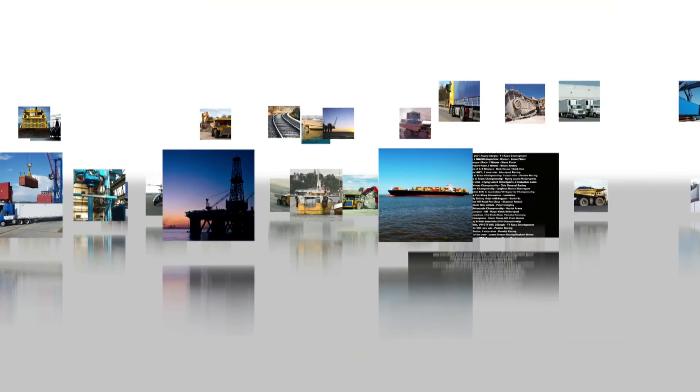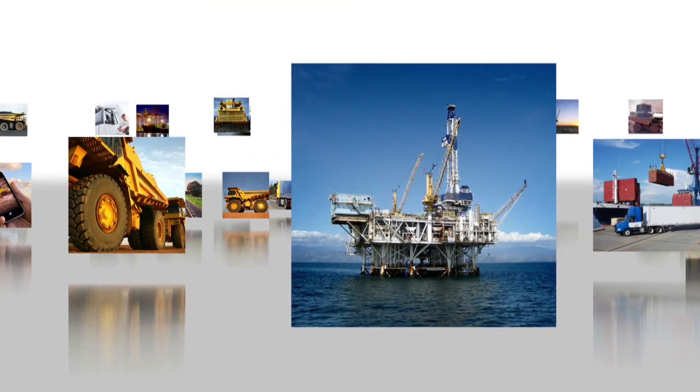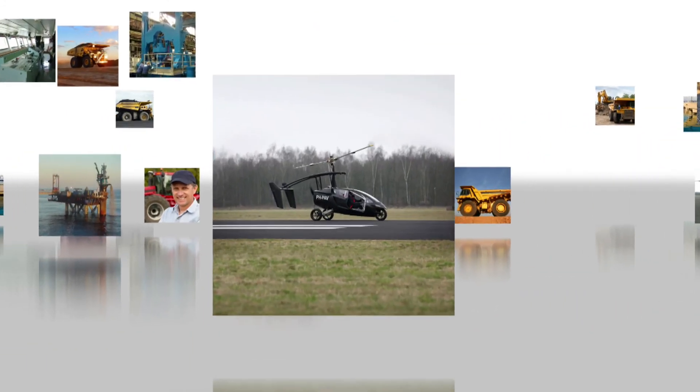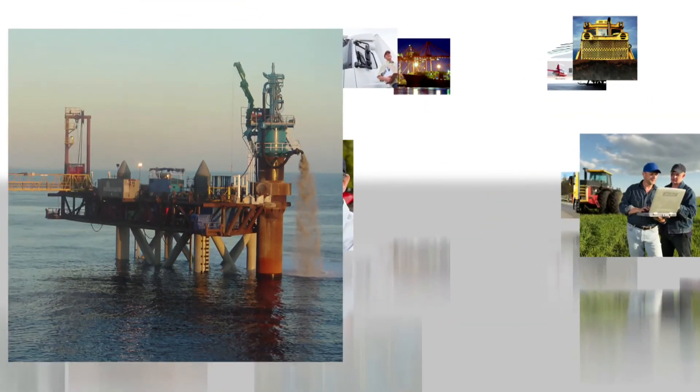MoTeC services a diverse customer base — from military, industrial and commercial applications to research and development in future technologies. It is clear that MoTeC have helped achieve some remarkable results.